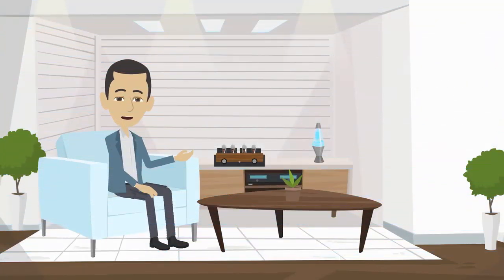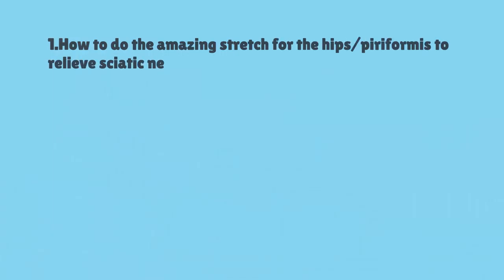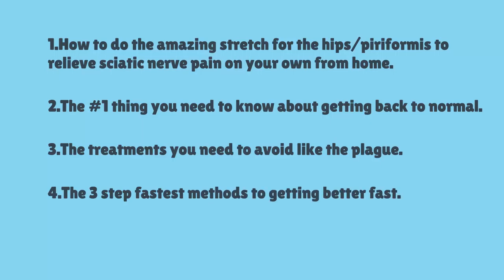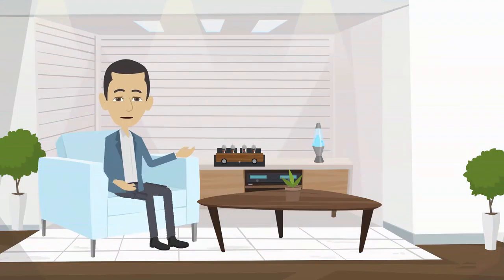If you're serious about wanting to get better quickly, sign up for my free workshop. Here's what you'll learn: 1. How to do the amazing stretch for the hips piriformis to relieve sciatic nerve pain on your own from home. 2. The number one thing you need to know about getting back to normal. 3. The treatments you need to avoid like the plague. 4. The three-step fastest methods to getting better fast. 5. The secret no one will tell you because most don't know. Register now to claim your seat at the free Back Pain and Sciatica Workshop by clicking the button below.